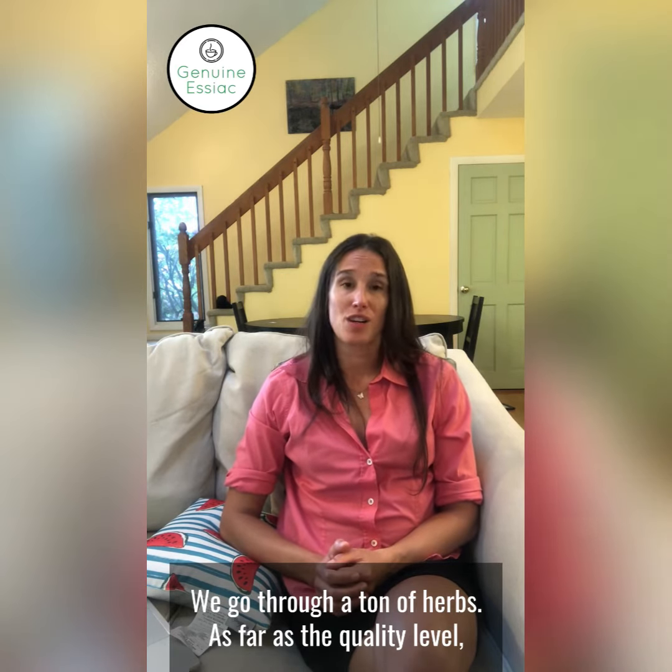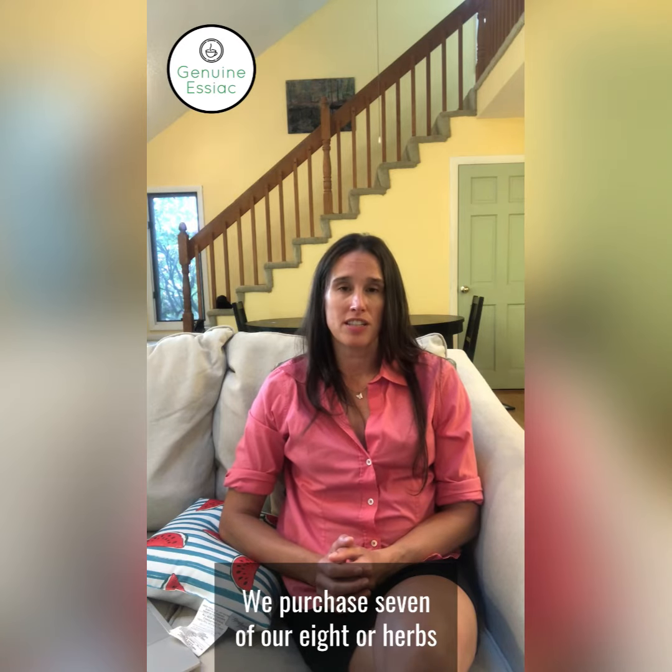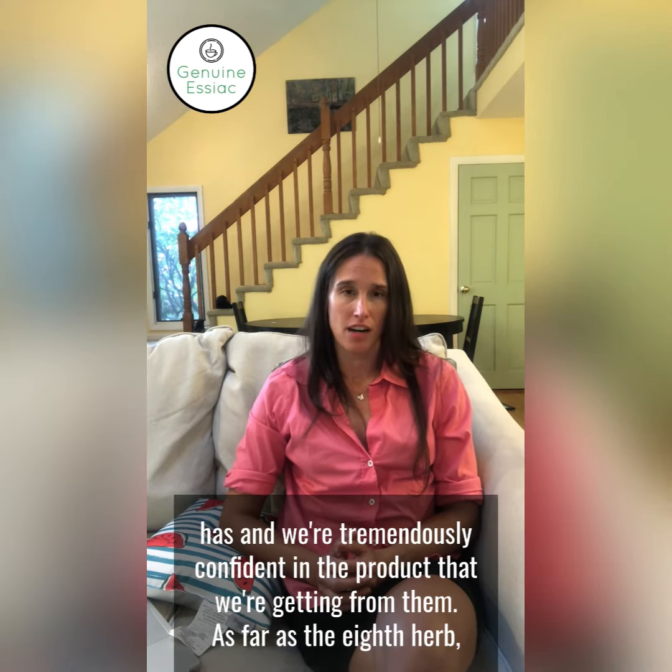As far as the quality level, the quality is of the utmost standard. We purchase seven of our eight herbs currently from Star West Botanicals in California. They have the highest standard of testing that any supplier in this country has, and we're tremendously confident in the product that we're getting from them.